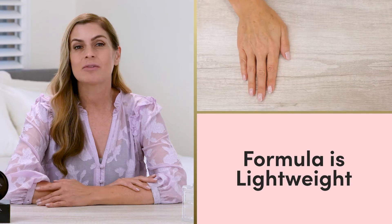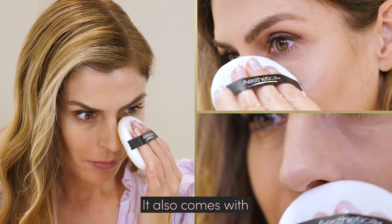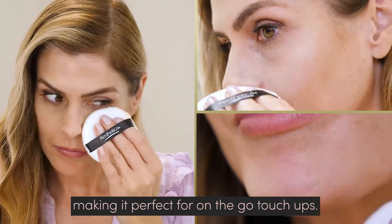The formula is lightweight, absorbs oil throughout the day, and helps blur those wrinkles and fill in fine lines. It also comes with a luxurious velour puff, making it perfect for on-the-go touch-ups.